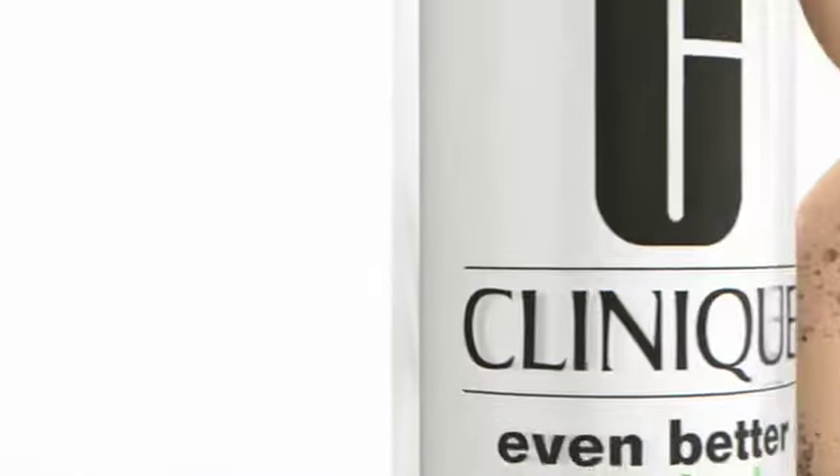Clinique's Even Better Clinical Dark Spot Corrector. Clinique. Allergy tested. 100% fragrance free. Injection free.